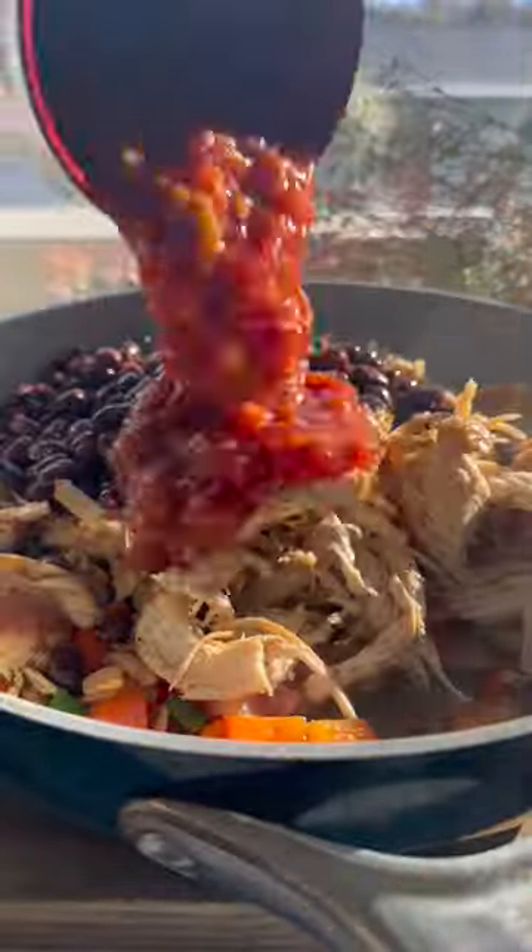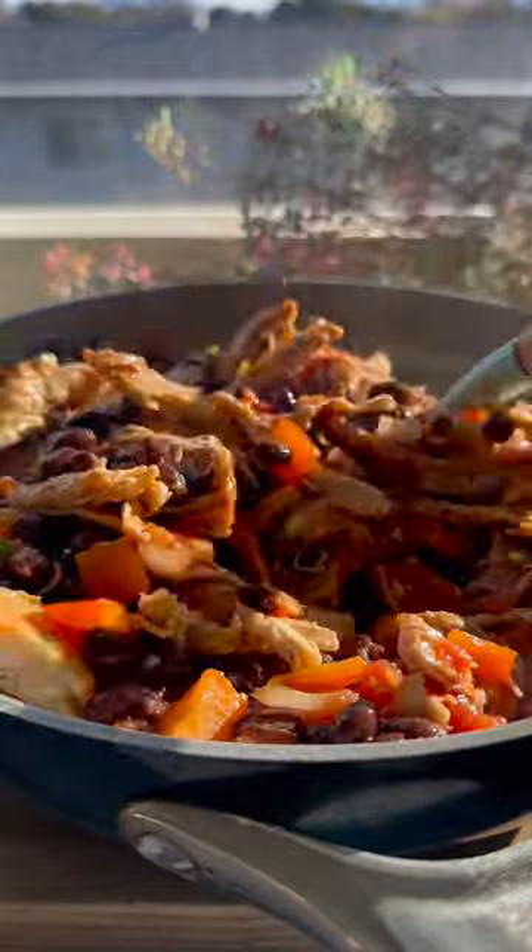In the same skillet, sauté the bell pepper, onion, jalapeño, and garlic until softened. Add chicken, black beans, and salsa. Cook for another two to three minutes.